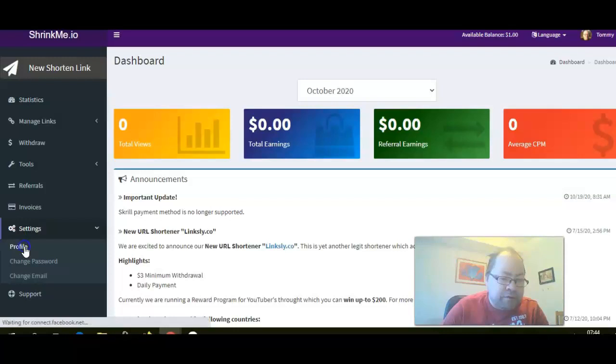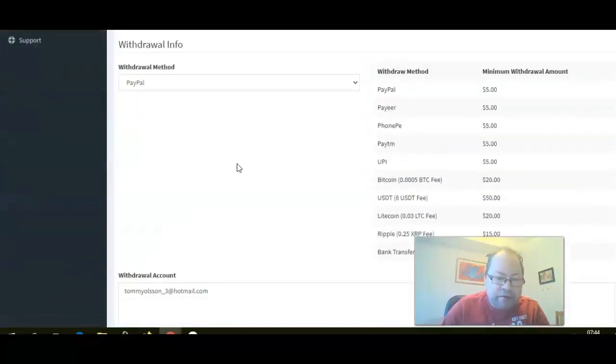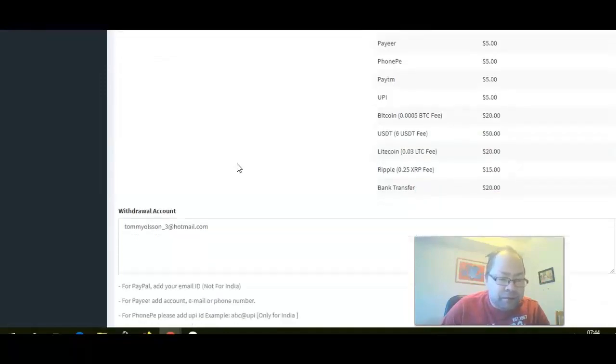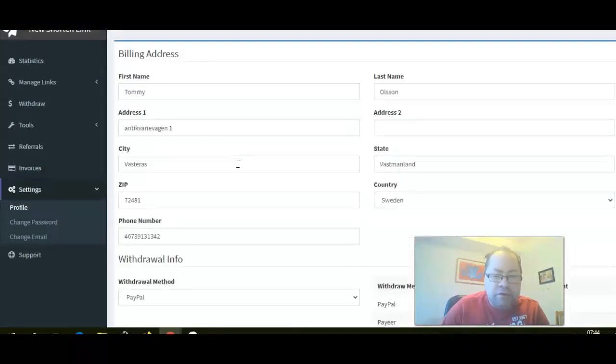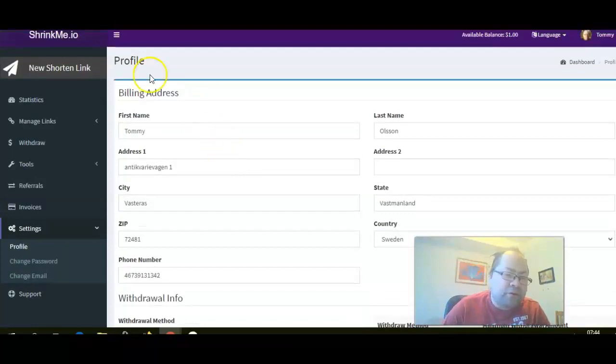When you first set this up you've got to set up your profile and payment information. I entered my details and chose PayPal because I like PayPal, but there are other ways you can choose. Then you just click save.